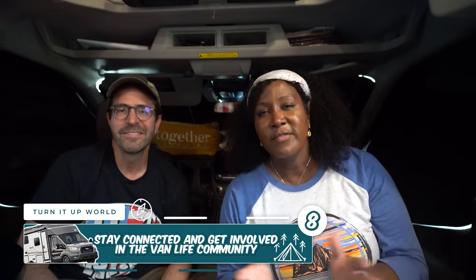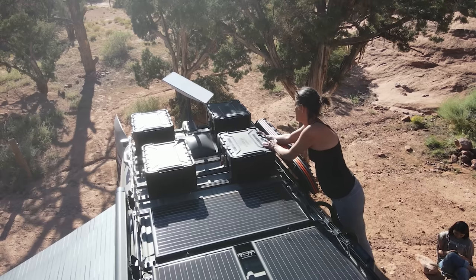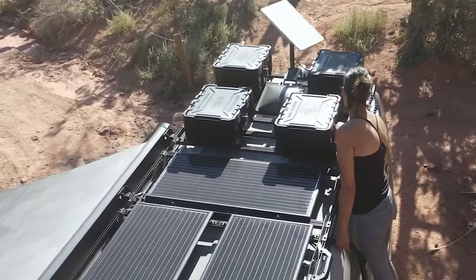Stay connected and get involved with the van life and RV community. Staying connected to the outside world is important — especially if you're a solo van lifer out in the boonies somewhere, you need connectivity in case something happens. We've invested in hotspots and other internet connectivity to stay connected. Also consider joining an online or in-person community. We joined one related to our Winnebago Echo and learned great tips about the rig, places to go, and made friends.